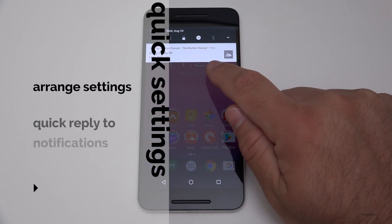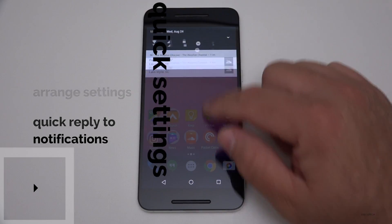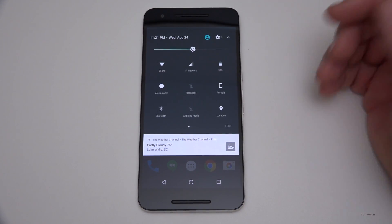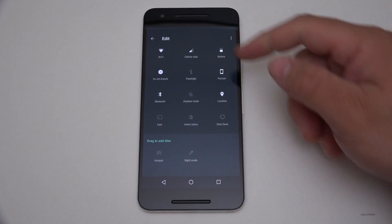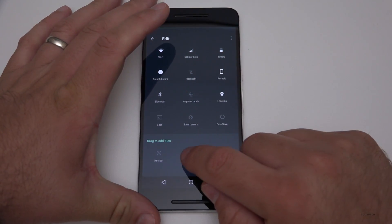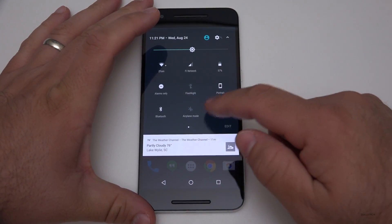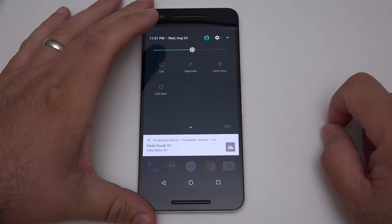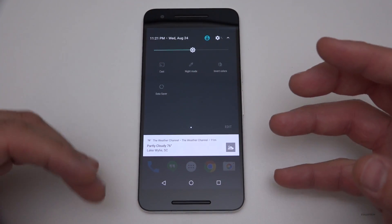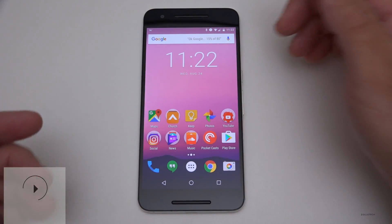There's also quick reply at the top. I've got all these different quick settings — Wi-Fi, cellular, battery, etc. If I pull down further, I have all the different notification toggles. If I hit Edit, I can change and move them around. For example, I can drag Night Mode up to the top row, go back, and now it's right there. So it's really nice and simple — those custom settings make it more convenient to use overall.